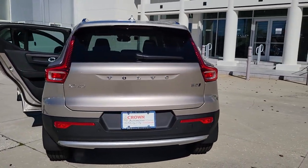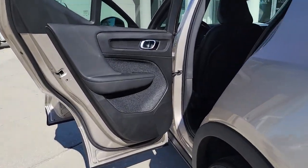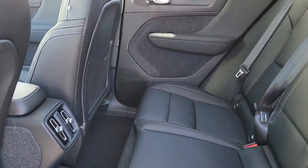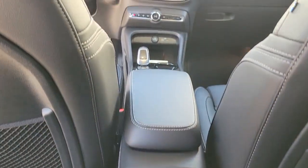These are just some of the great options this vehicle comes with: sunroof, moonroof, keyless entry, navigation system, premium sound system, fog lamps, satellite radio, power passenger seat, heated mirrors, steering wheel audio controls, and power driver's seat.